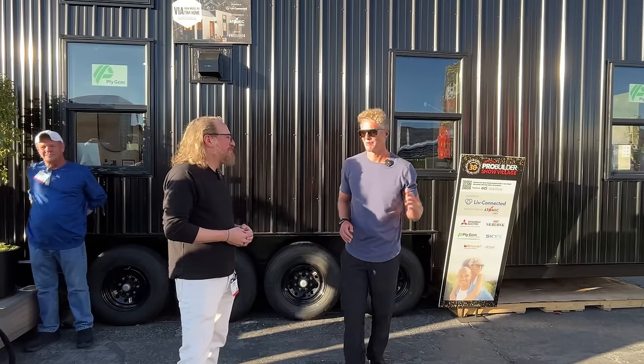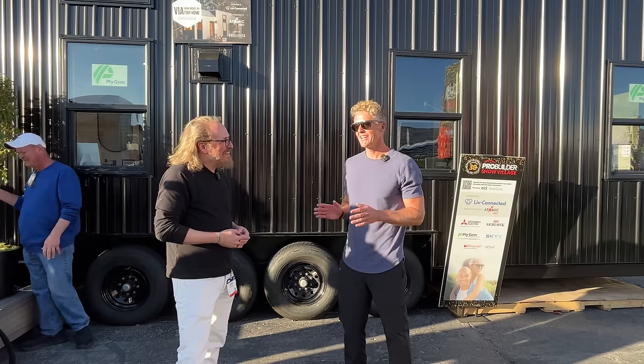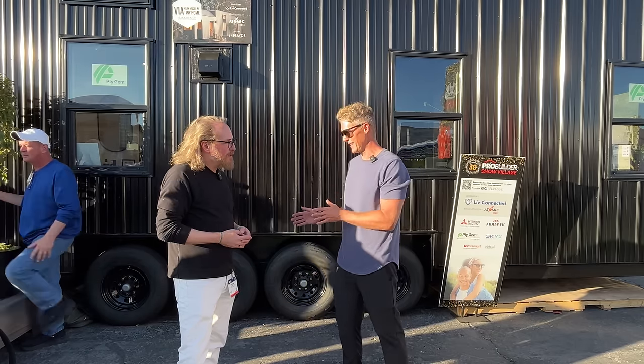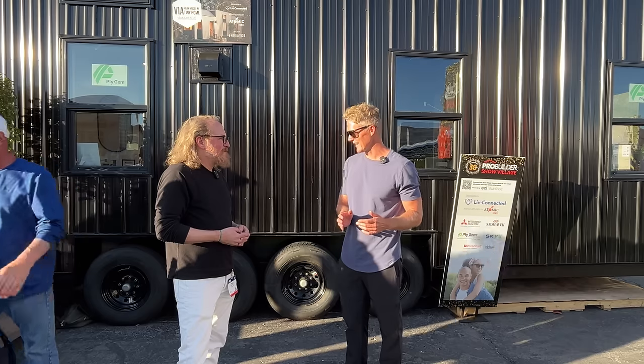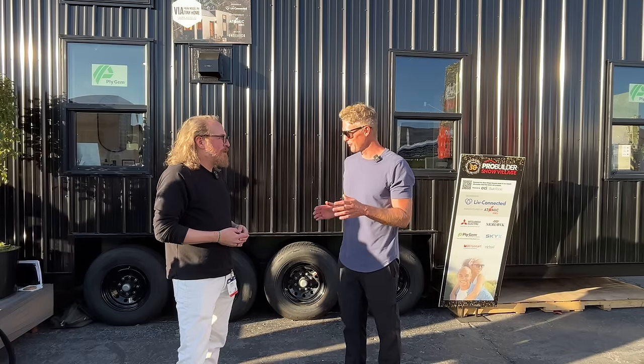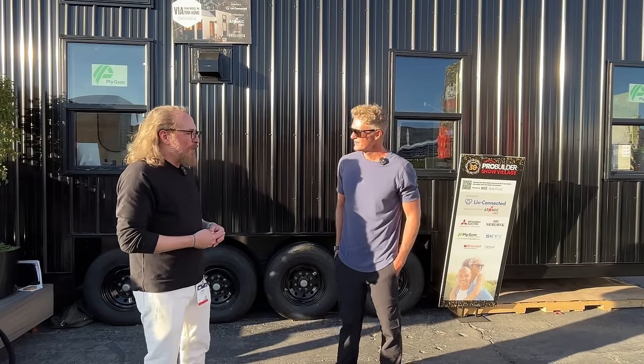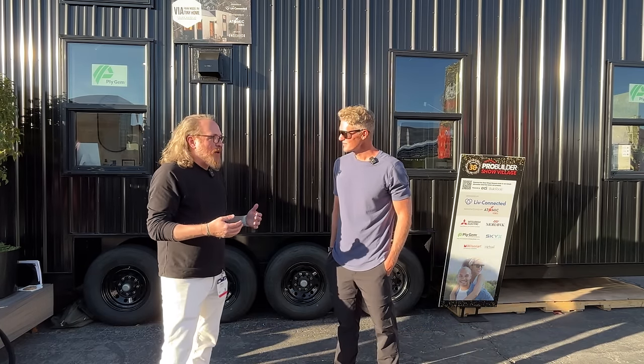It was really cool to see the VIA in person, but I had more questions, so they reopened it for viewing and we got to chatting outside. I've been following them for a bit now — they've got two different lines: the tiny home park model RV line, and then the Conexus line. I was especially interested in the Qlik system.